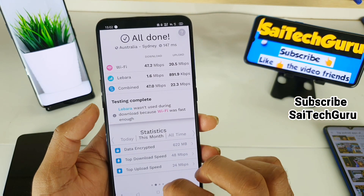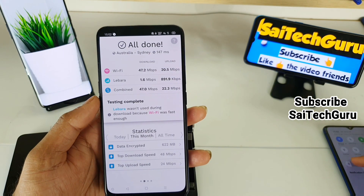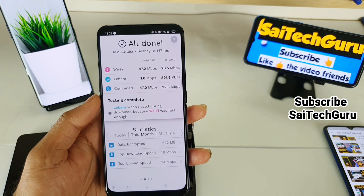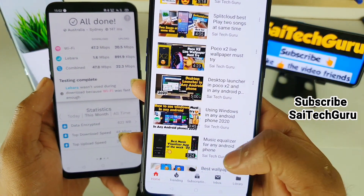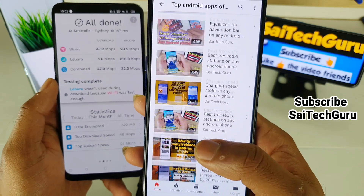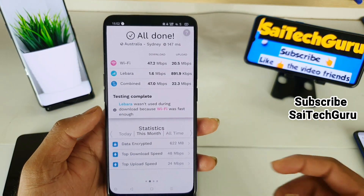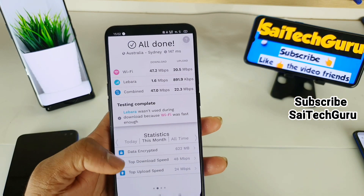For more Android applications, subscribe to my channel iTechGuru. I'll be posting tips, tricks, and lots of other content about Android applications. You can check the playlist of Android apps of the week. That's it for this video — if you have any queries or doubts, comment below. See you in the next video.